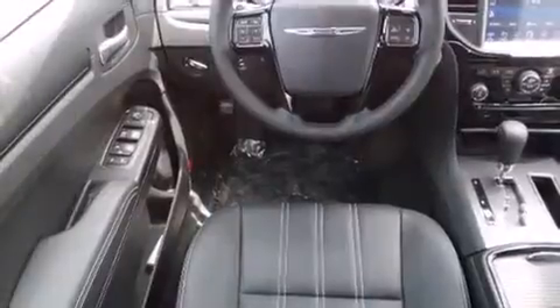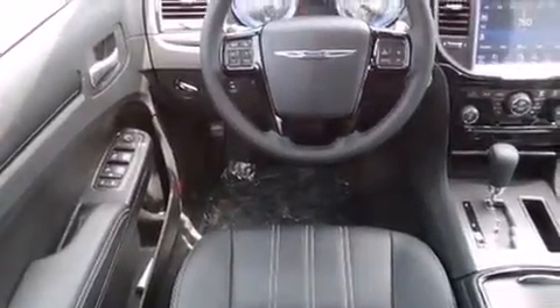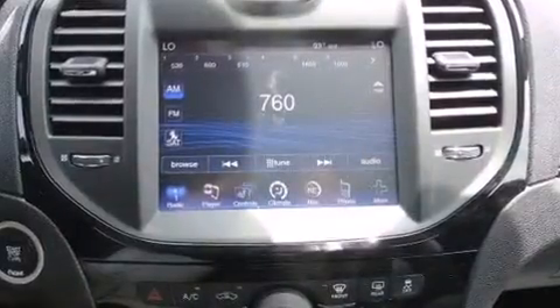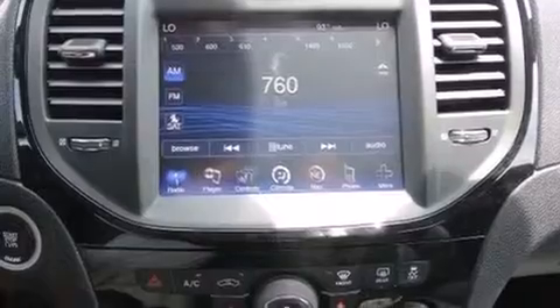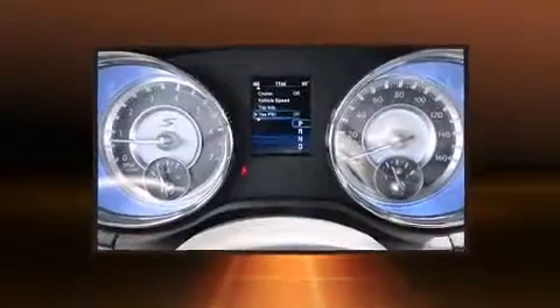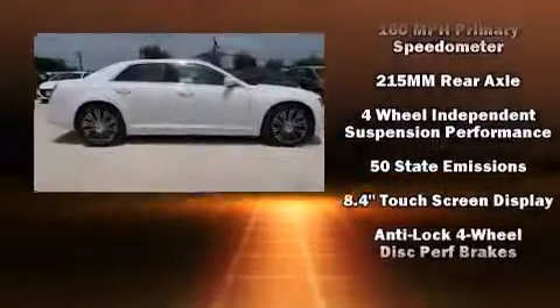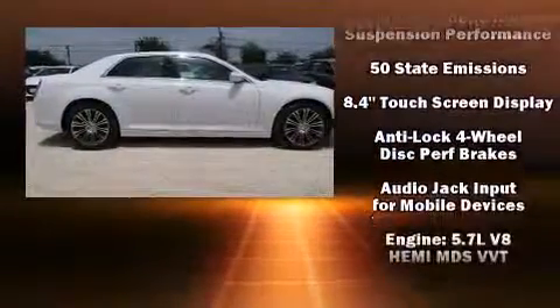Enjoy your favorite music via the stereo system, which includes a CD player with MP3 capability and ten speakers providing excellent sound throughout the cabin.